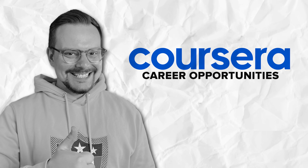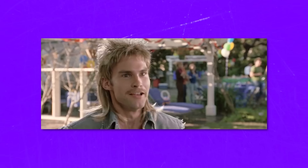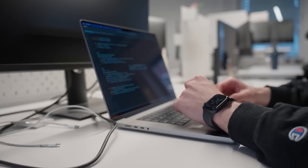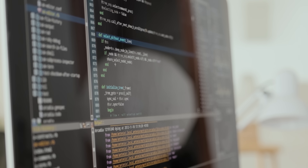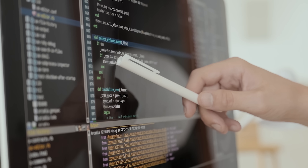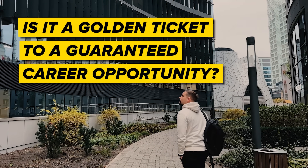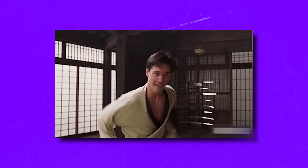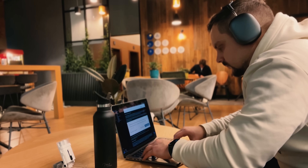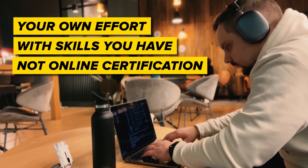Career opportunities. People often ask, will this really land me a job? Well, the short answer is — it sure can. This learning program is crafted to arm you with all the skills you need for an entry-level job. That's why it includes hands-on projects with real-world tasks. But let's keep it real: is it a golden ticket to a guaranteed career? No, I don't think so. You might want to keep honing those skills and polishing up for interviews. Long story short, your success in job hunting is mostly about your own effort and the skills you have, not just an online certification.